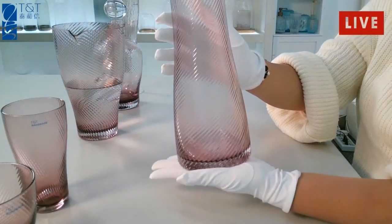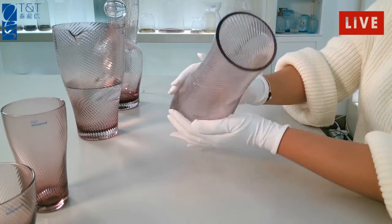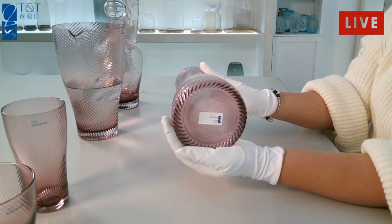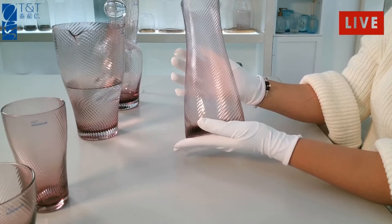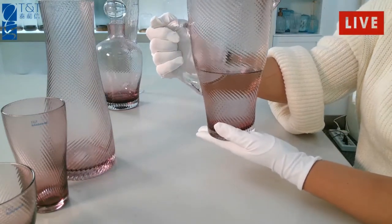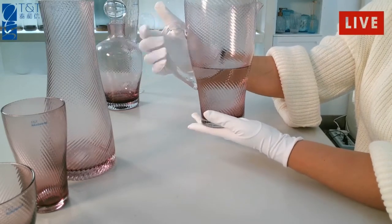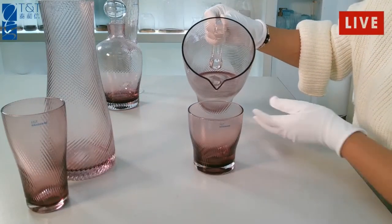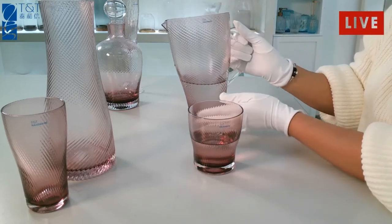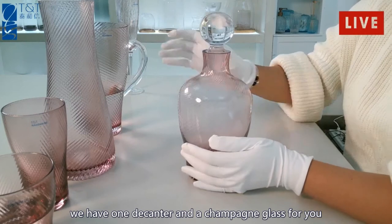And this one is a craft. We also have another shape craft for you. For this one, we have a one-liter and a champagne glass for you.